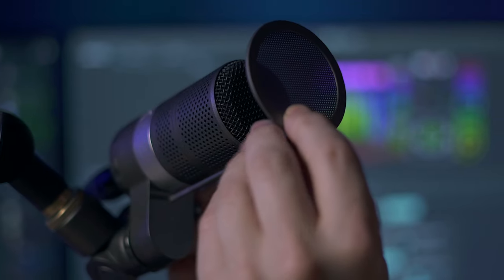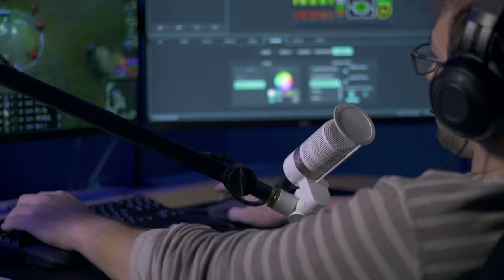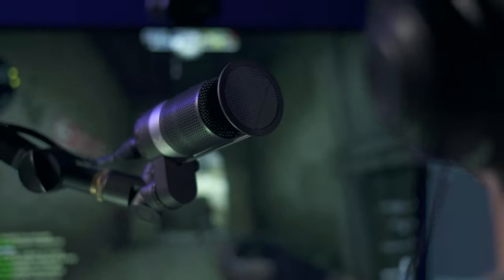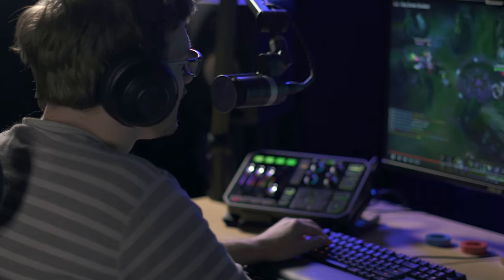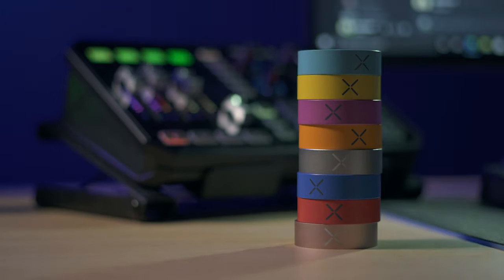The built-in pop filter keeps your voice sounding crisp and clean. Here at TC Helicon Gaming, we know unique voices belong to people with unique styles. That's why the GoXLR mic comes in both black and white with nine interchangeable colored accent rings.